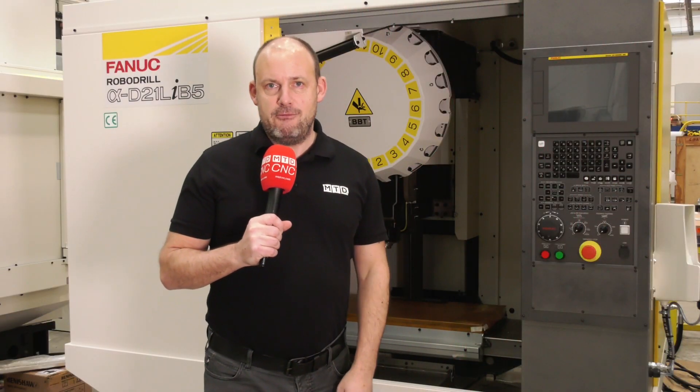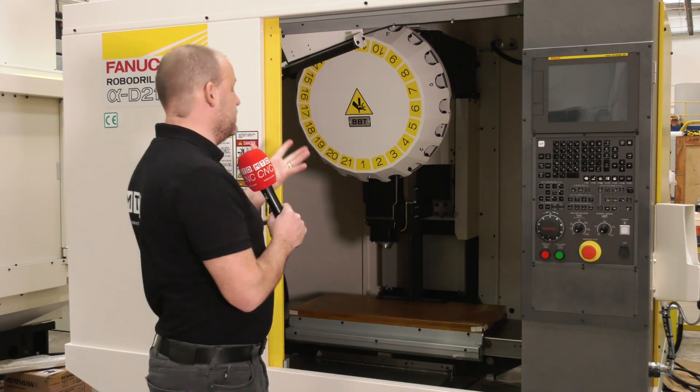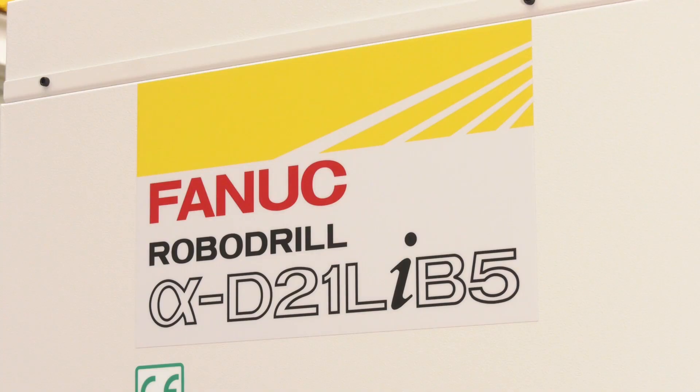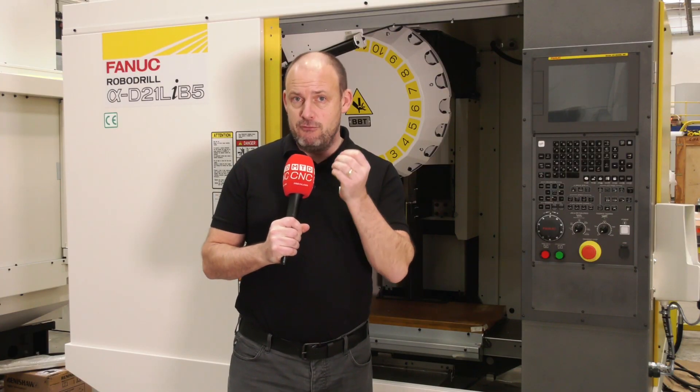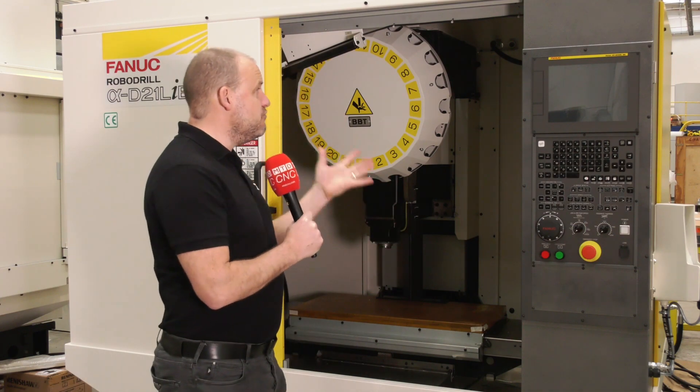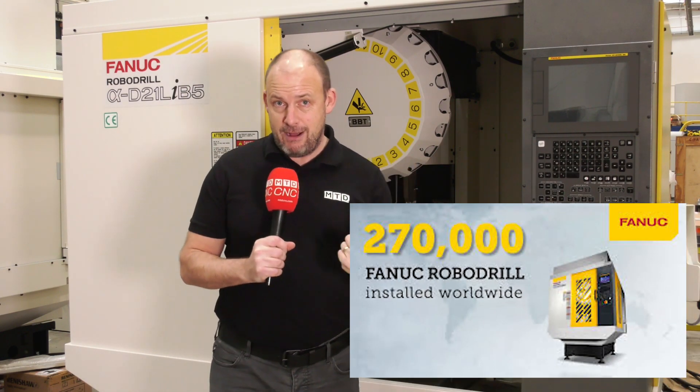Today I'm at FANUC UK, at their headquarters in Coventry. I've come to look at this machine behind me here which is available from stock. Now this is their most popular selling robo-drill, and I'm going to tell you some of the reasons why. Would you believe there are over 270,000 of these machines installed around the world.